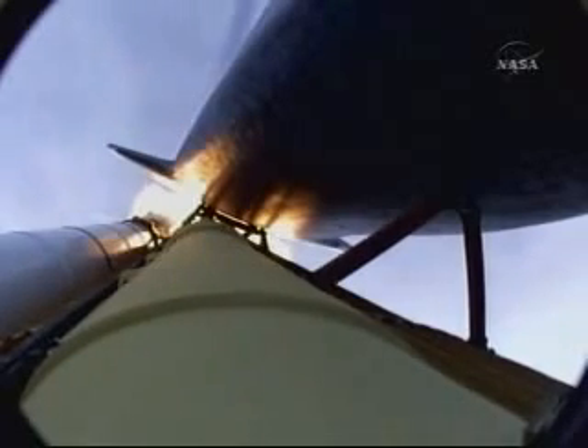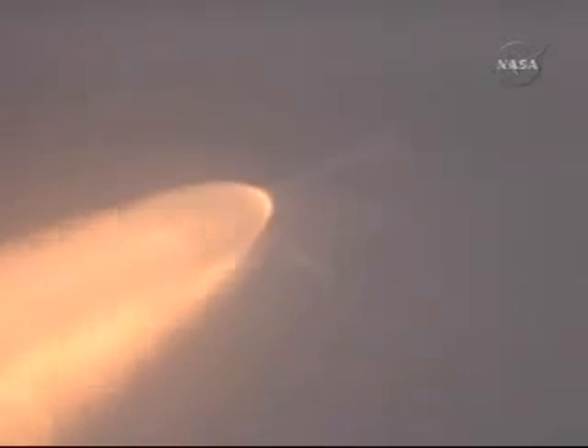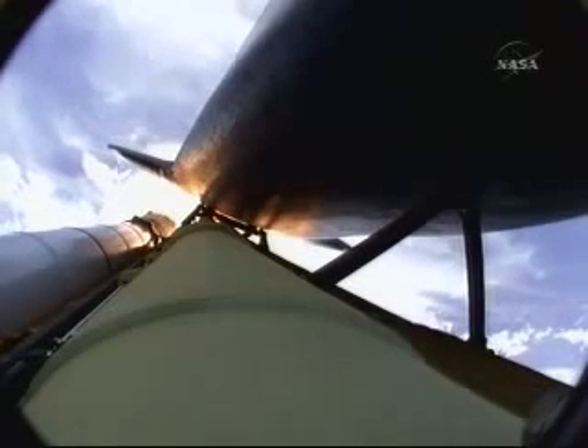Atlantis, go at throttle up. Houston, Atlantis copies, go at throttle up. Seven miles in altitude. Altitude 49,000 feet. Flight control team discussing the minor transients that we're seeing at liftoff.